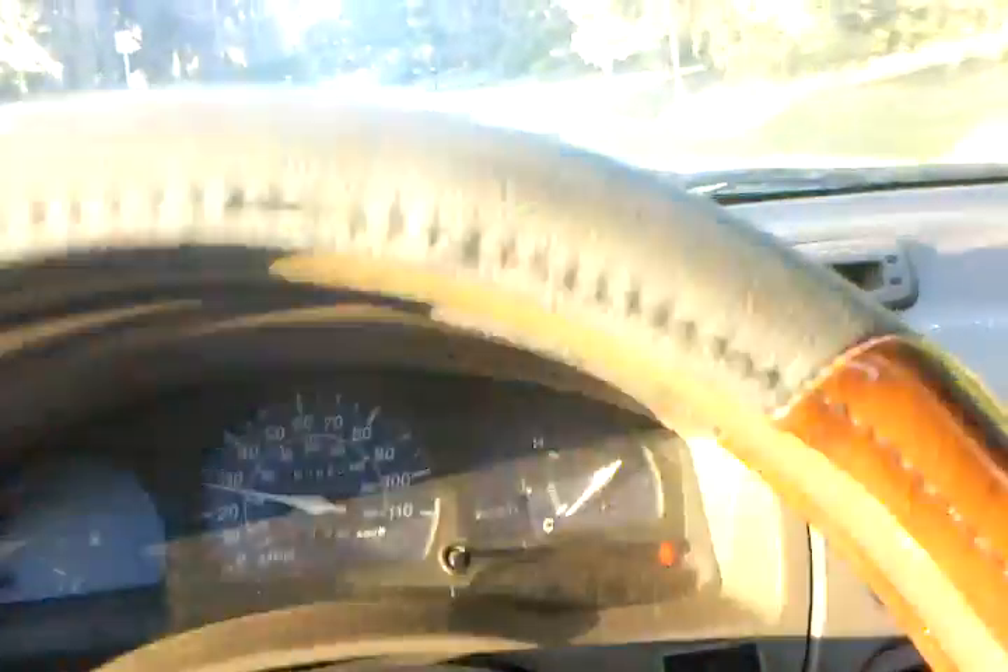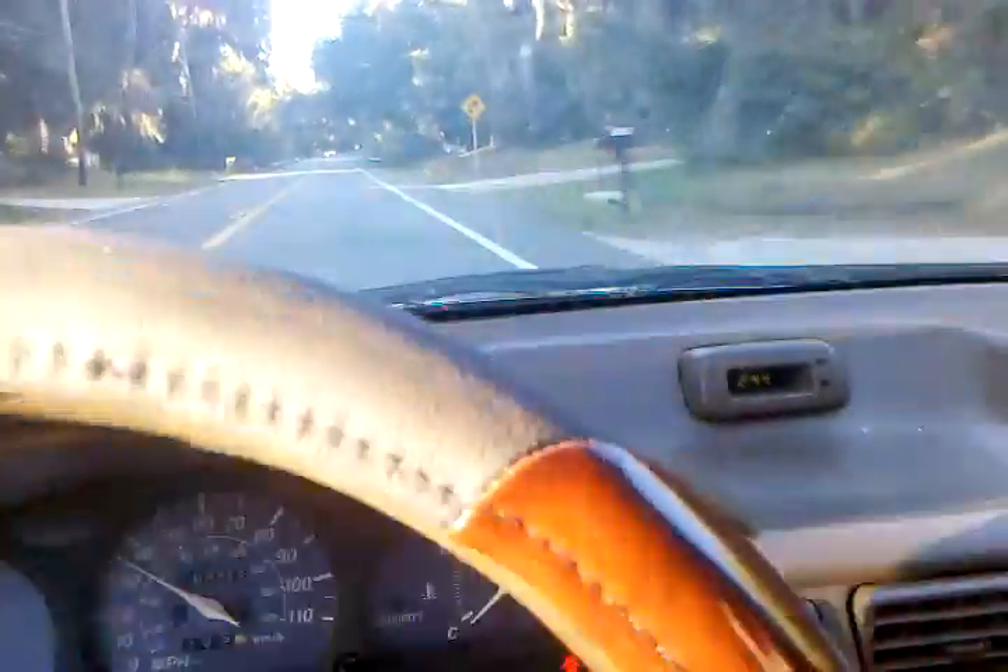All right, here we go. Let's see how it shifts. It drives good. 170 — brakes good, yeah, the radio goes. Good job, let's take a look at it.